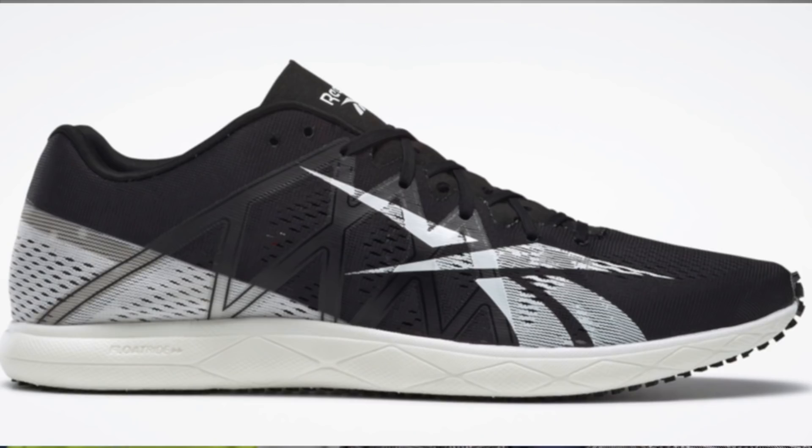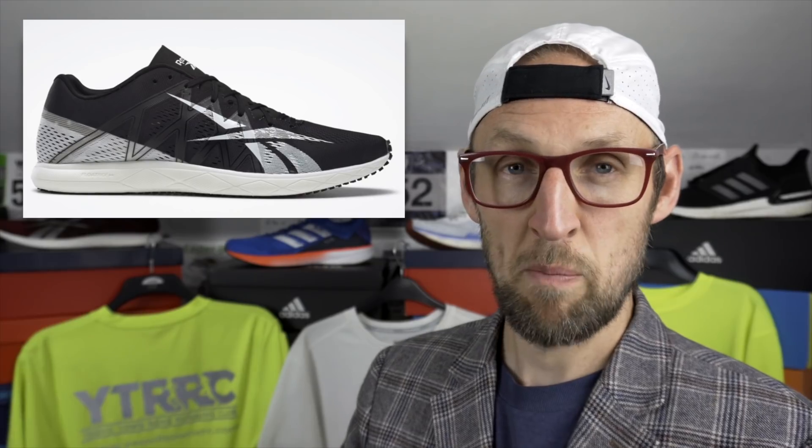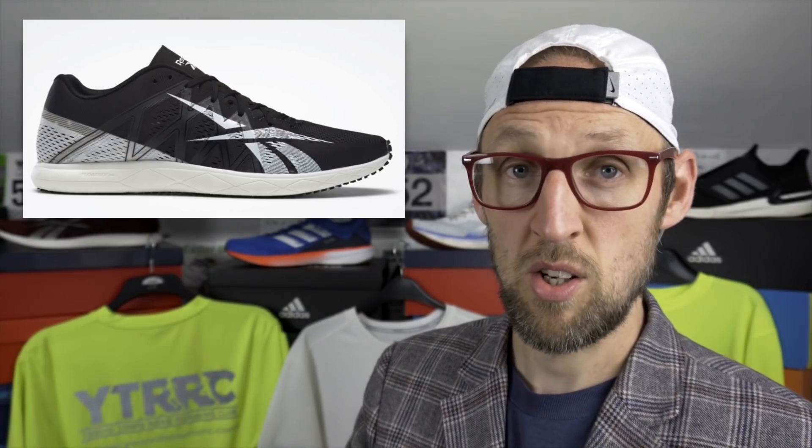First up is the Reebok Runfast Pro. It's got a PEVAX base midsole and it's ridiculously light — in my size it was about 128 grams. The black and white colourway is on sale using that extra 20% discount for £112. It's a real steal if you're after a super light race shoe, perhaps for a 5k or 10k event.